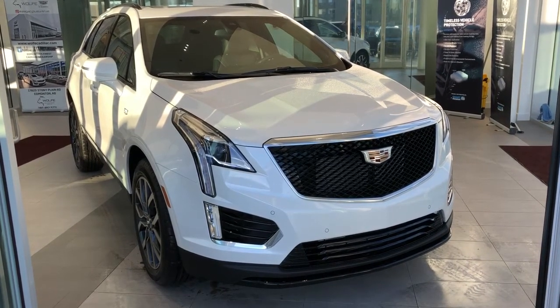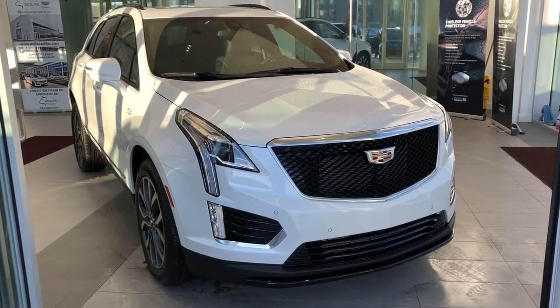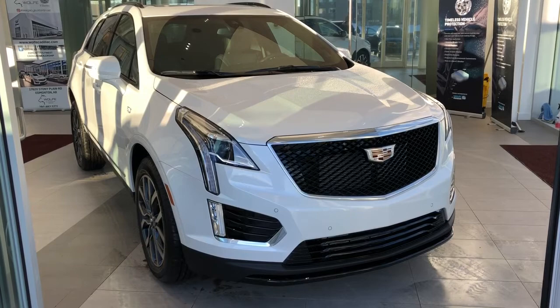This vehicle is featured in white metallic paint with alloy rims. We have a backup camera, navigation, heated seats, heated steering wheel, and panoramic sunroof.